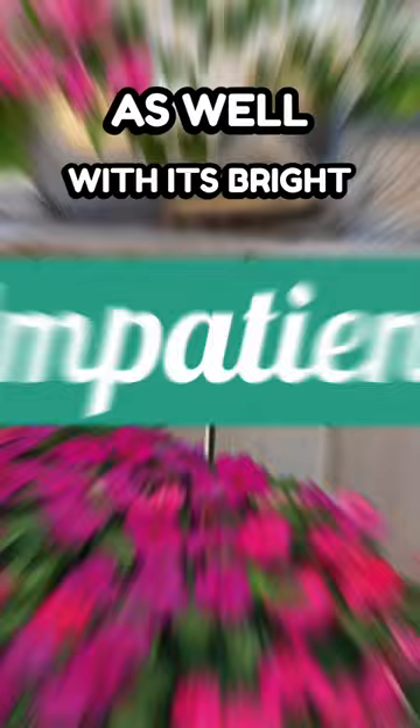Everyone should already be familiar with impatiens as well, with its bright colors and long bloom time. Impatiens are a must-have for any shaded garden. And finally, coleus. Its vibrant leaves are super colorful and they are the perfect plant to add some punch into your shady garden.